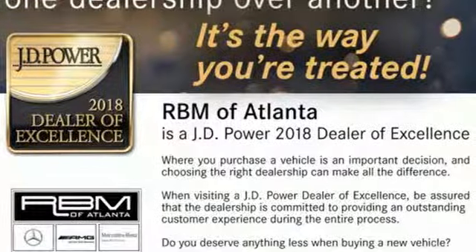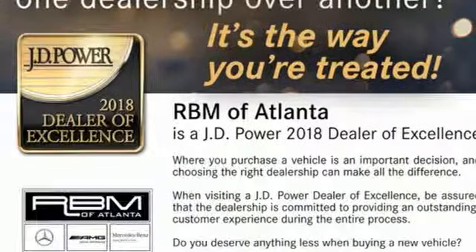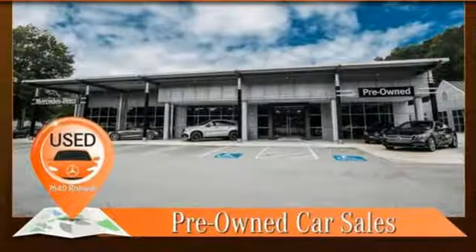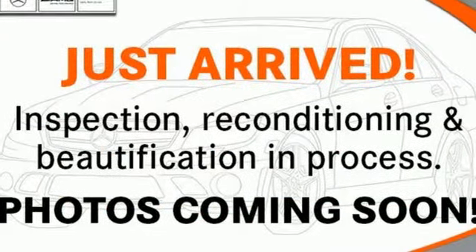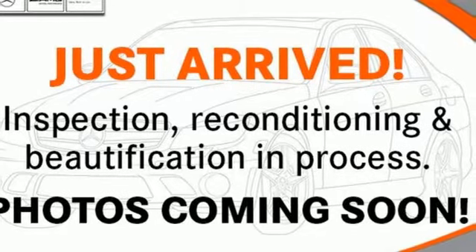Turbo inline four-cylinder engine, hands-free liftgate, sports suspension, and power heated mirrors. Mercedes-Benz keeps setting the standard and driving forward. Hurry in today and see it for yourself.